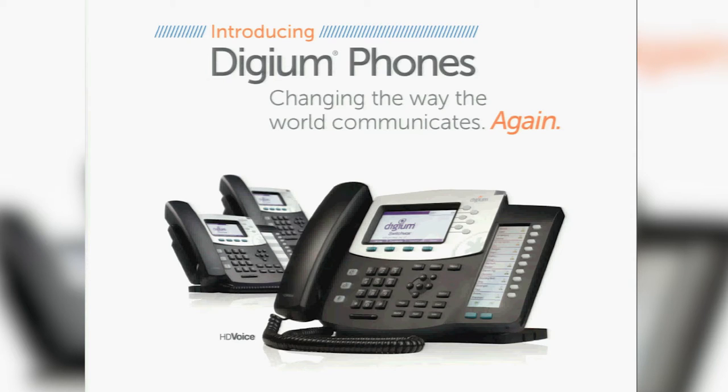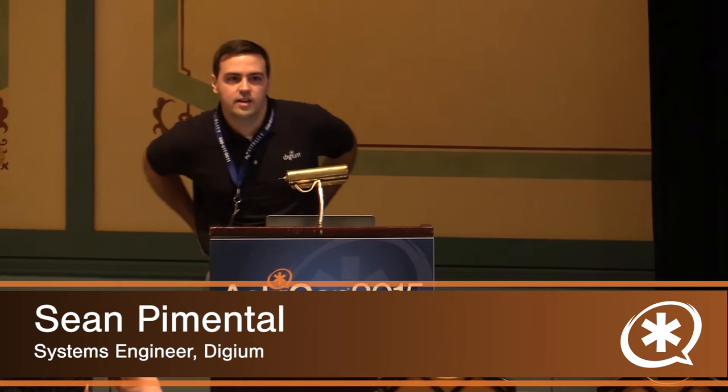Alright, thanks everybody for joining. As Julie said, my name is Sean Pimentel. I am a systems engineer here at Digium. I've been working here for a long time, actually before I was in college — Digium put me through college. Been to several Astracons and I see a couple of familiar faces out there. Some new faces as well, that's exciting.